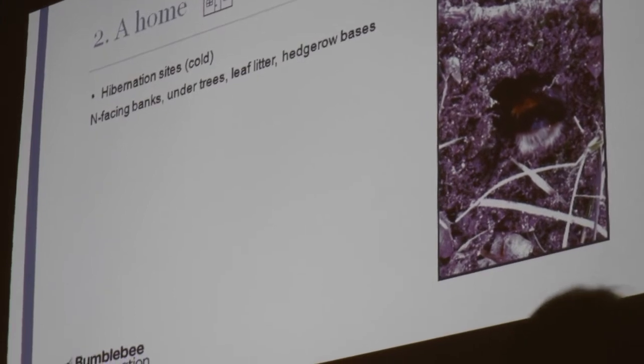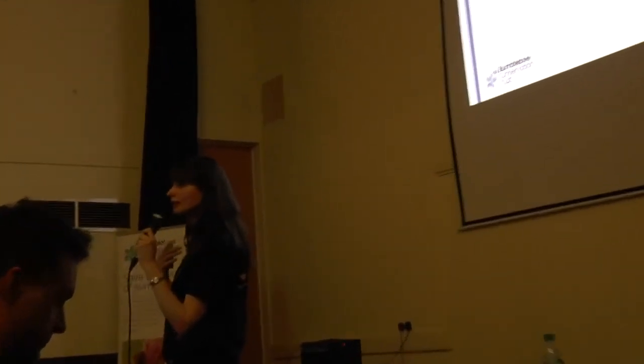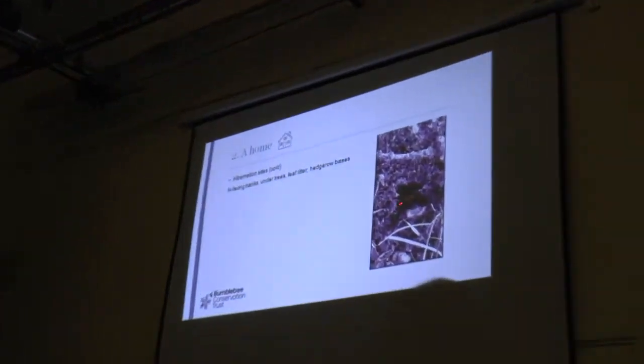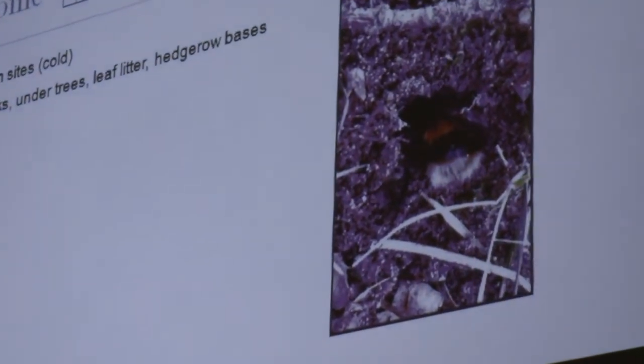We also need to think about where they want to hibernate. As I said, they want somewhere nice and cool — a slightly different environment from where they nest. They'd like to hibernate on north-facing banks, under trees, in leaf litter, or at hedgerow bases. This picture shows a buff-tailed bumblebee digging into loose soil — she'll go down just a few inches and spend the winter hibernating there.